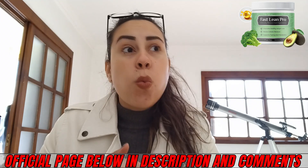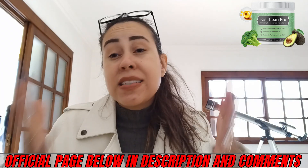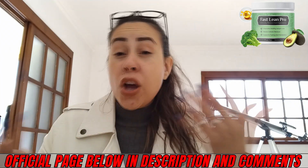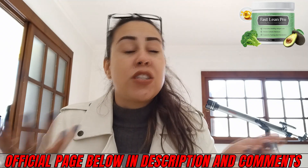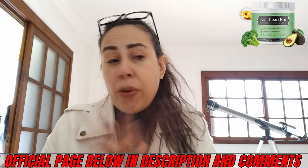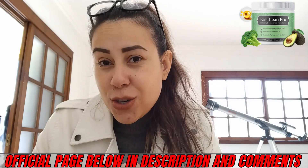Fast Lean Pro is wonderful — it's already changing the lives of so many people all over the world. This is a supplement that is good for you, it is natural, and you are backed by a money-back guarantee. Should you come to not like it or it's not for you for whatever personal reasons, you can simply request your money back on the official webpage.